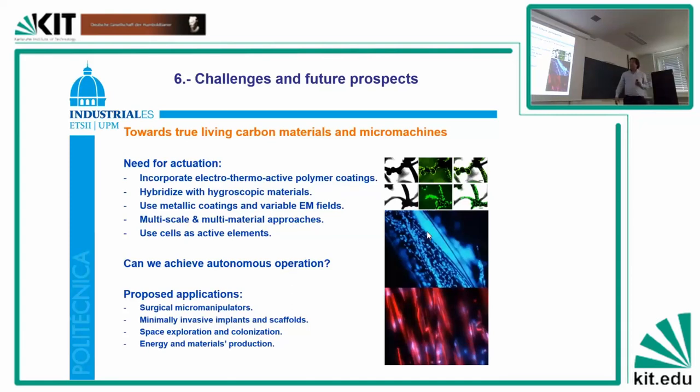But through living carbon materials and micro-machines, we need actuation. We have the actuators which are dynamic, we control the multi-scale and different materials, and we have verified that cells live within these carbon chassis — but actuation is still challenging. It is possible to incorporate coatings for promoting actuation, hybridize these chassis with microscopic materials, use metallic coatings and activate them with electromagnetic fields. Or perhaps use the cells as active elements — have muscle cells inside and the muscle cells start to contract. If you are using cardiomyocytes, they would contract inherently. If you use muscle cells, you could apply the adequate stimuli.